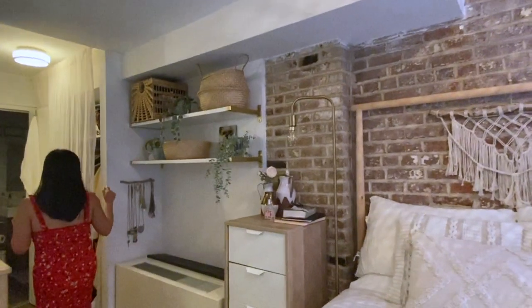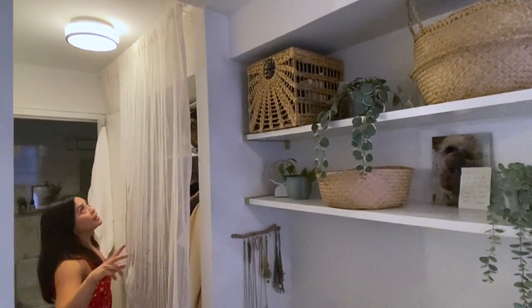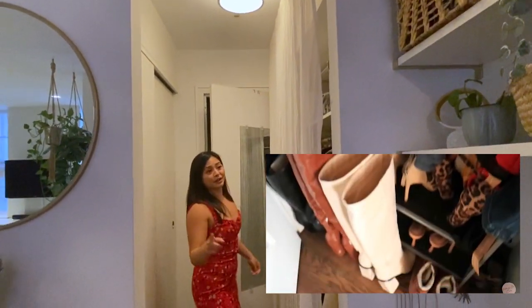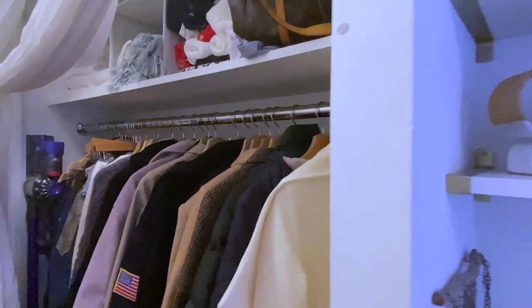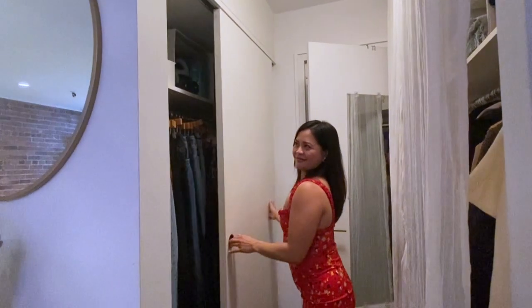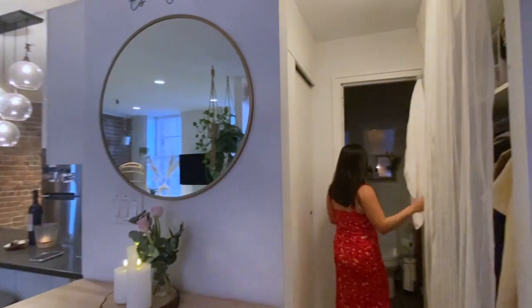Moving on into the closet space. I think I pretty much either tripled or quadrupled my closet. Because if you remember, in Chinatown I had a closet that was about this big, and now I have two closets that are about this big — so double! The other side looks pretty much the same, so I'll spare you guys the squeakiness.